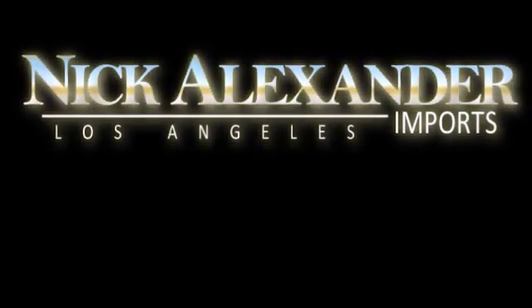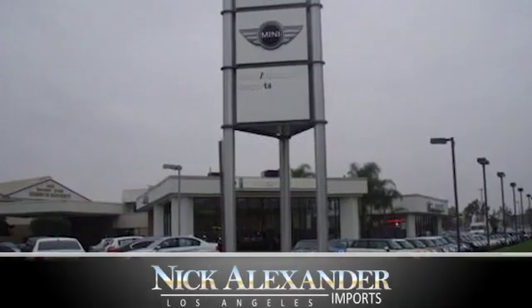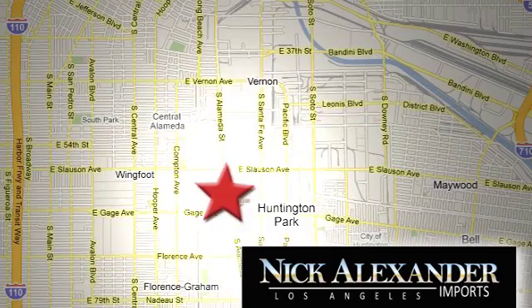Nick Alexander BMW is your premier Los Angeles BMW dealer. We are conveniently located at 6333 South Alameda Street in the Huntington Park neighborhood of Los Angeles.